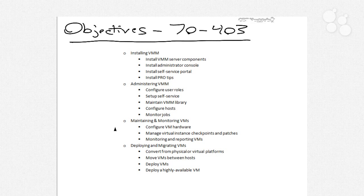Lastly, we're going to want to know about how to deploy and migrate machines, including converting from physical or virtual platforms. We'll have an entire video where we talk about the P-to-V and V-to-V process of how to convert from physical and other virtual platforms into Microsoft's VHD format. We'll talk about moving virtual machines between hosts, how to deploy virtual machines, and also how to deploy highly available virtual machines. Many of the tasks you'll need to accomplish inside of System Center Virtual Machine Manager are things that are slightly different than the ways they are done inside of the Hyper-V console.